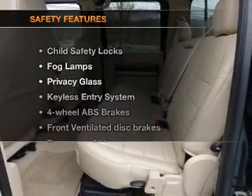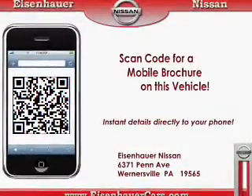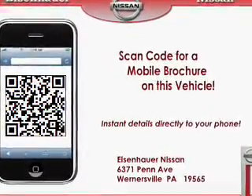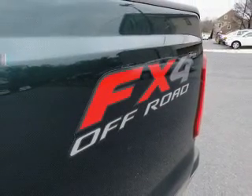If safety is a high priority, rest assured knowing that these top safety components are included: front ventilated disc brakes, passenger airbag, and low tire pressure warning. Let us put you in the driver's seat today.